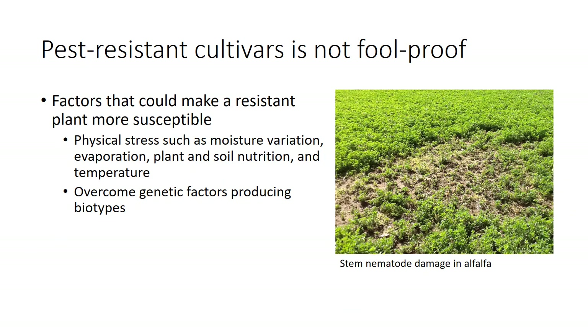Although extremely valuable, the use of pest-resistant cultivars is not foolproof. Occasionally, a resistant plant can become more susceptible to pest pressure as a reaction to physical stress such as variations in moisture, evaporation, plant and soil nutrition, and temperature. For example, Lehanton cultivars of alfalfa are much more susceptible to stem nematode at 77 degrees Fahrenheit than at 59 degrees Fahrenheit.